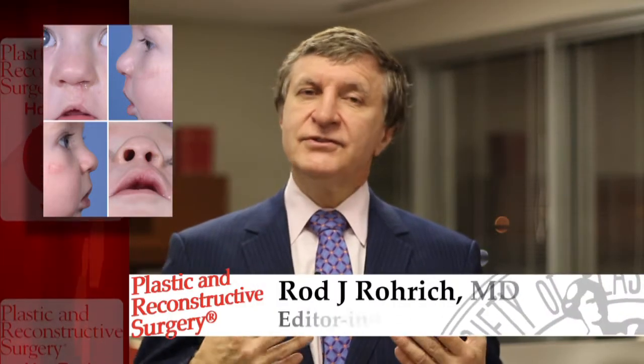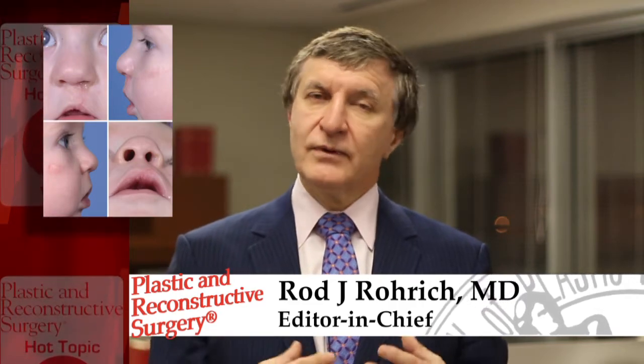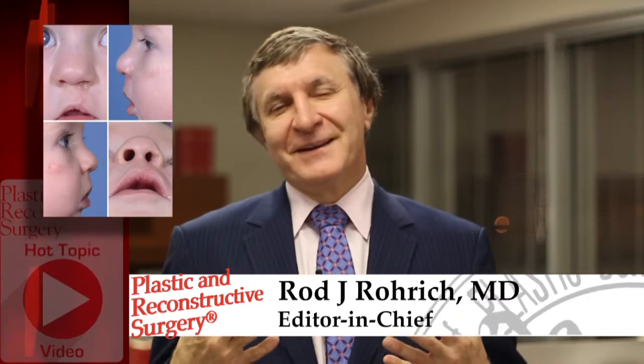This is in parallel to the previous study, in that we are now looking not only at what we as physicians think the outcome is, but also what caregivers and patients themselves think of the treatment — which is really the most important thing, because patient-derived outcomes are more important than what we think. If the patient is not happy, then we are not happy. These are very important studies that highlight this concept, which has evolved across all of medicine.